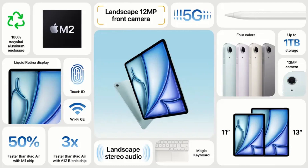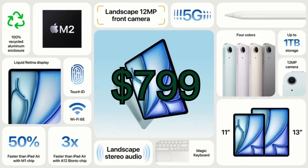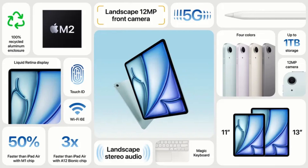Despite all these great upgrades, the pricing remains the same, starting at just $599 and $799 depending on the model. The 2024 iPad Air is here to redefine the tech game, blending sleek design with unstoppable performance.